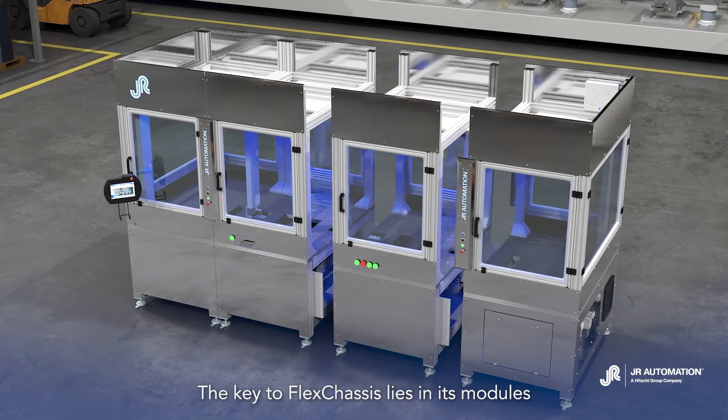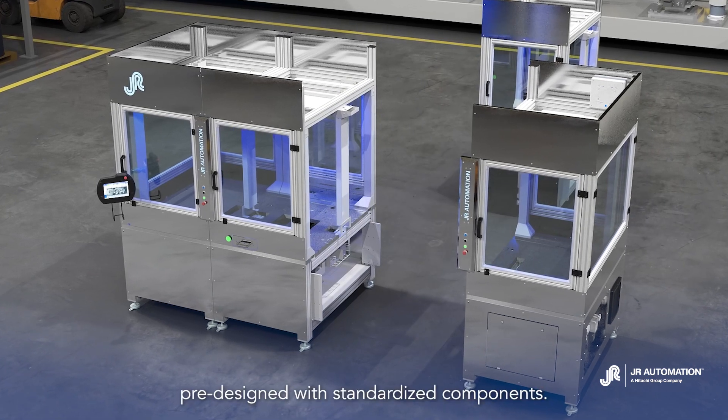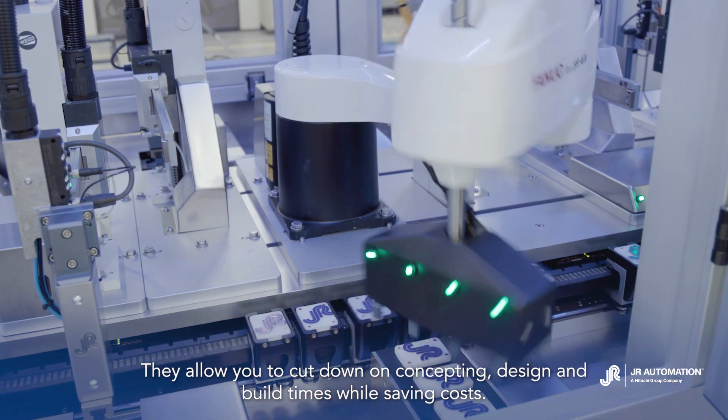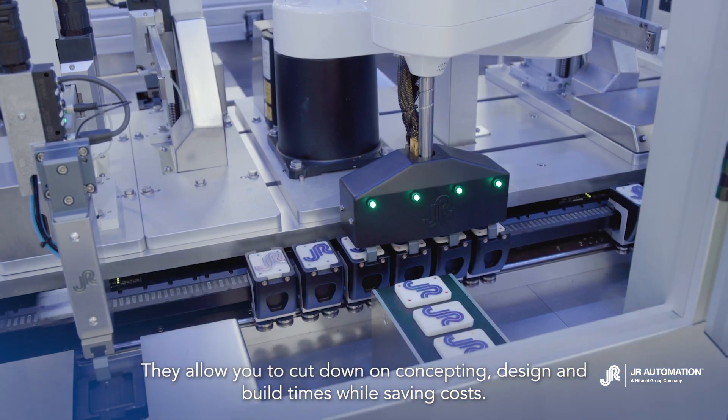The key to FlexChassis lies in its modules. Pre-designed with standardized components, they allow you to cut down on concepting, design, and build times while saving costs.